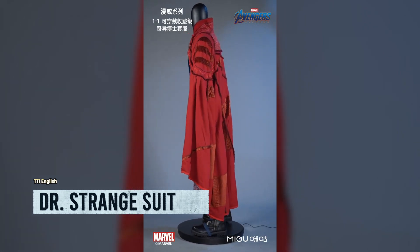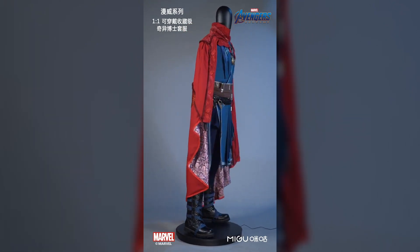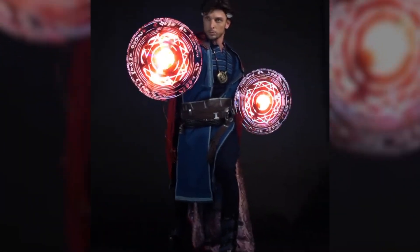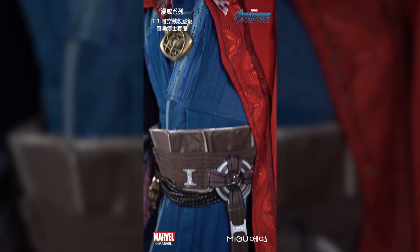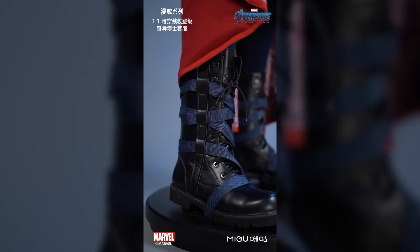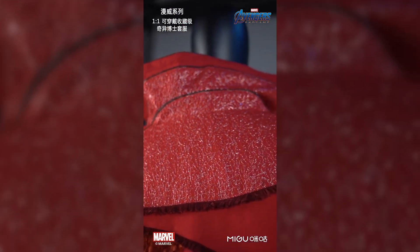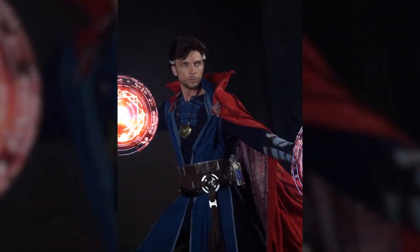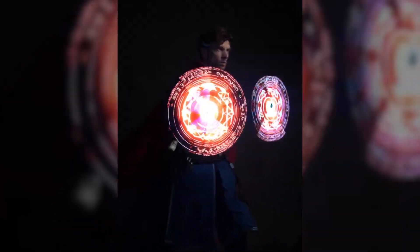Introducing the Doctor Strange suit — the ultimate attire for those who want to tap into the mystical powers of the Sorcerer Supreme. This incredible wearable suit allows you to step into the shoes of the enigmatic Doctor Strange and embrace the world of magic and mysticism. Designed by Killer Body, this one-to-one scale Doctor Strange suit is a work of art — every intricate detail meticulously crafted. Whether you're cosplaying at a convention or displaying it as a prized collectible, this wearable suit will make you feel like you have the power to bend reality. Harness the mystical energies and transport yourself into a realm of endless possibilities.